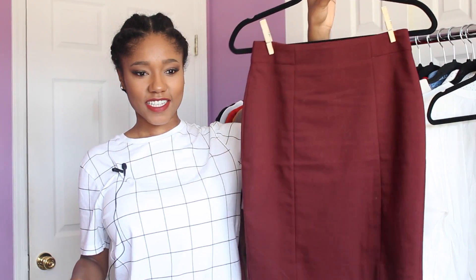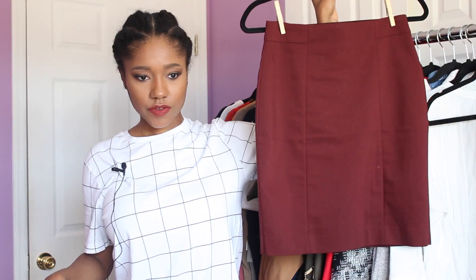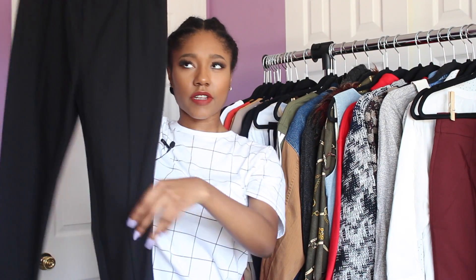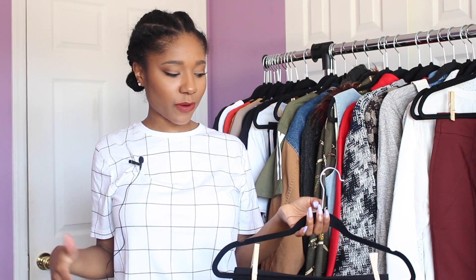From H&M, the first thing is a plain rust burgundy pencil skirt — really cute for work. Next I got some plain black dress pants also for work. They're skinny fit and actually long enough, which is great because the cropped pants trend is in but it's still winter where I live, so I need full length.